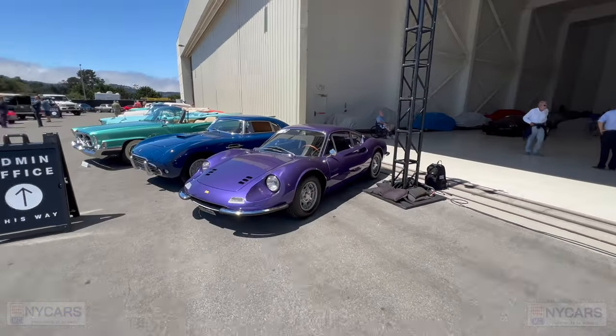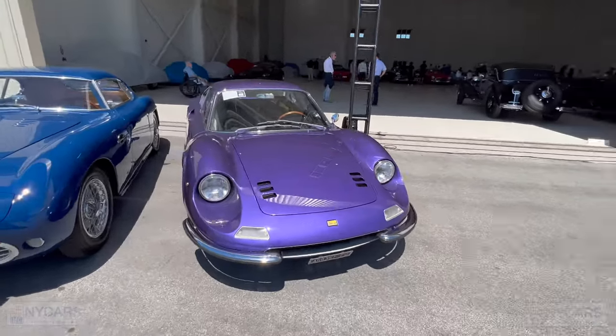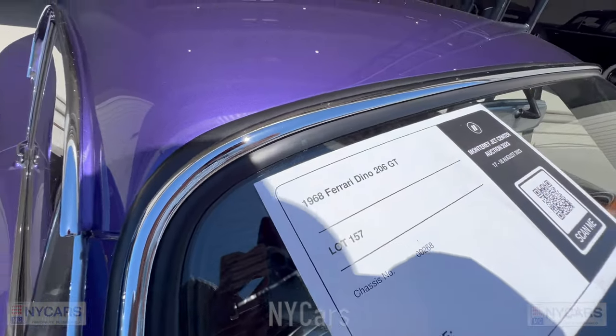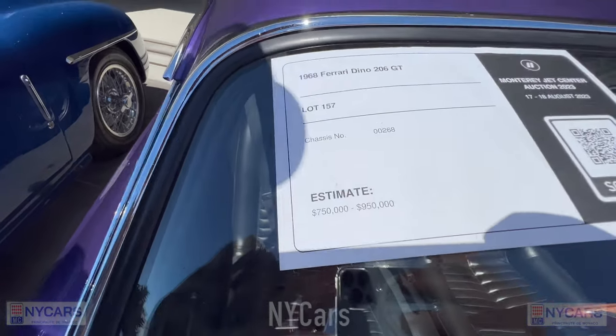We've got a really nice Ferrari Dino here in this beautiful purple color. Let's have a look at the price — 1968 Ferrari Dino 206 GT, estimated price $750,000 to $950,000.